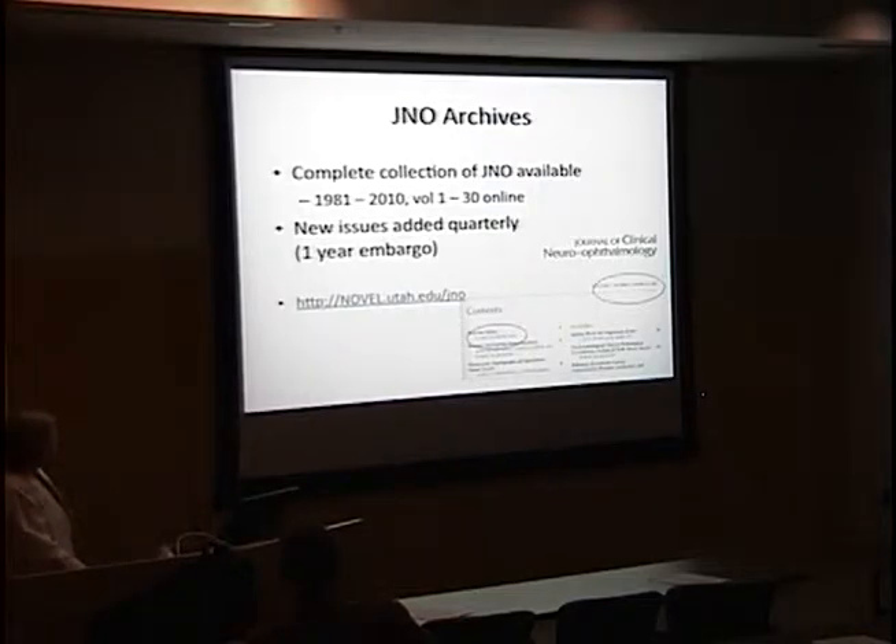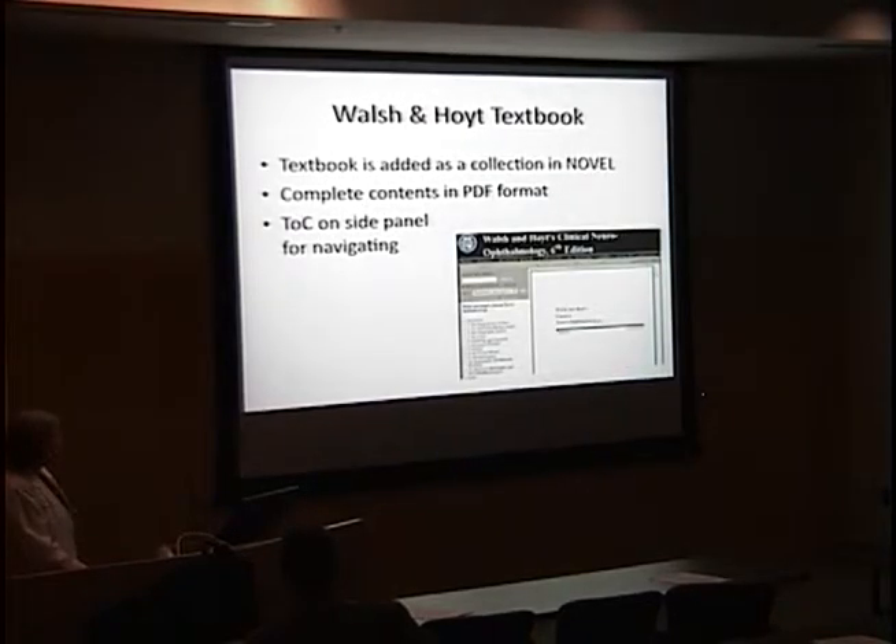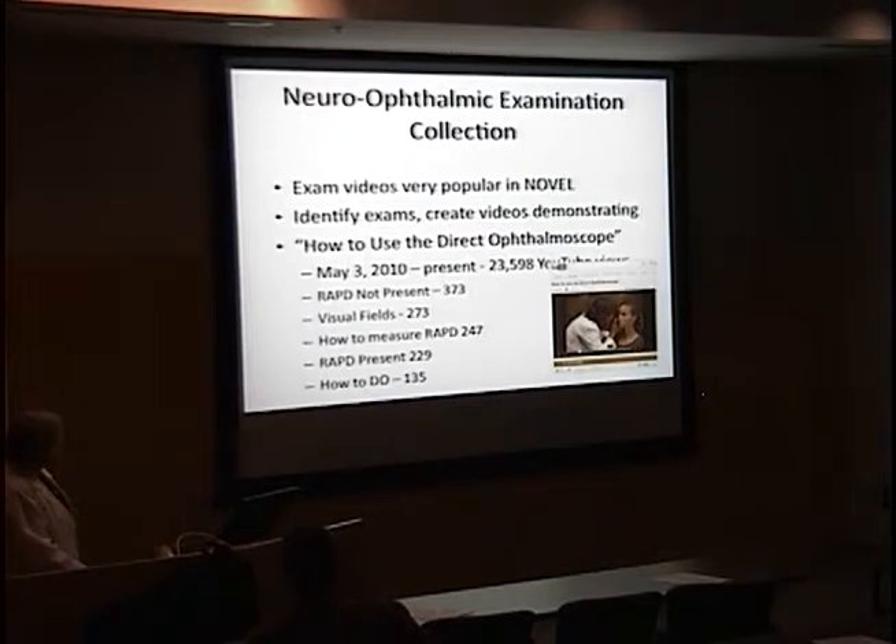The Journal of Neuroophthalmology is online for free with a one-year embargo. The Walsh and Hoyt textbook is electronically available in complete, searchable PDF format and you can download it as well. We have numerous videos — many of them are how-to videos showing how to use or do something. So new technicians, if they don't know what an afferent pupillary defect is, can easily access these videos.